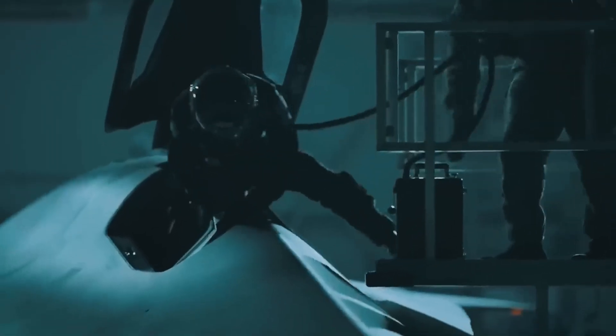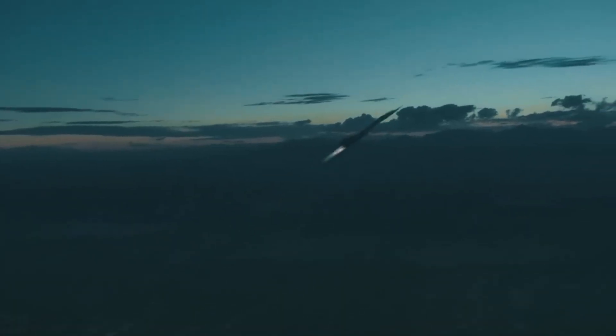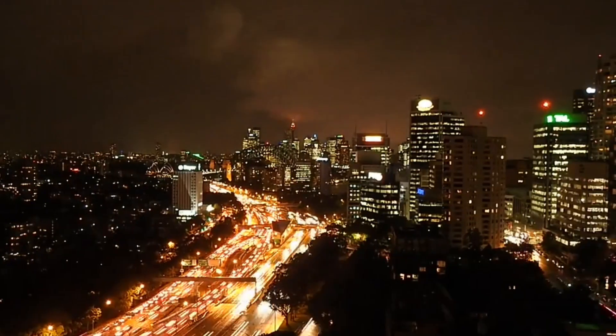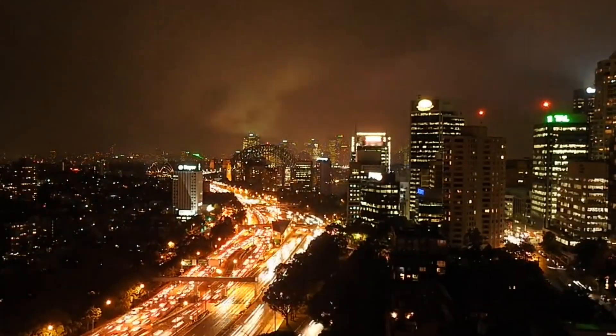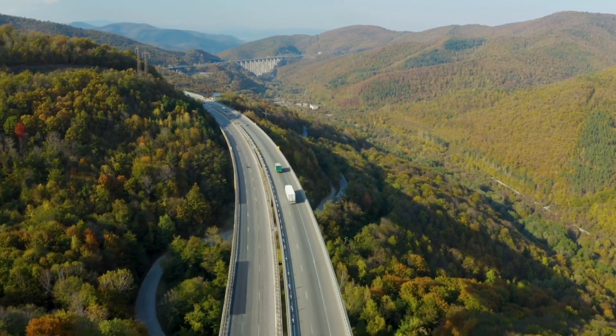Thus, these new capabilities would make it possible for people and goods to fly on demand in cutting-edge airplanes that are fully automated, whether it be inside the city, between cities that are nearby, or to faraway areas that are generally reachable by automobile today.